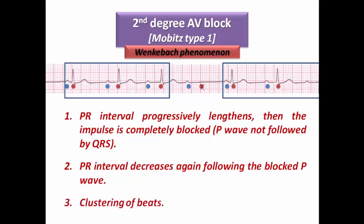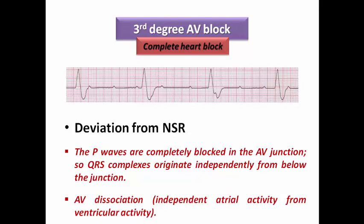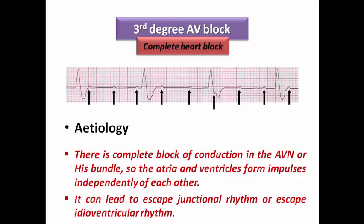These are the criteria of Wenckebach phenomenon. In Mobitz type 2, there is a fixed ratio of AV block — for example 2-to-1 or 3-to-1 — so from each two or three P waves only one is conducted. This is a more aggressive type of AV block. In third degree or complete AV block, the P waves are completely dissociated from the QRS complexes due to complete block in the AV node or His bundle. The ventricle depends on an escape junctional or escape idioventricular rhythm, while the atrium is paced by sinus rhythm — that is the reason for complete AV dissociation.